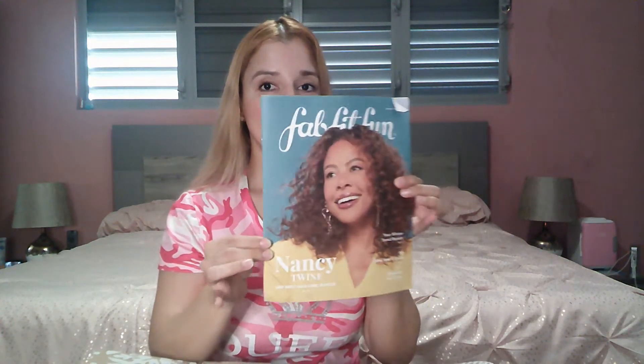Let's begin with the video. As you can see, it's a very small box but it's heavy. Like always, you have the FabFitFun magazine, like I showed you in my previous unboxing reviews. You also have some coupons, a code for 50% off, some HelloFresh coupons, and some stickers.